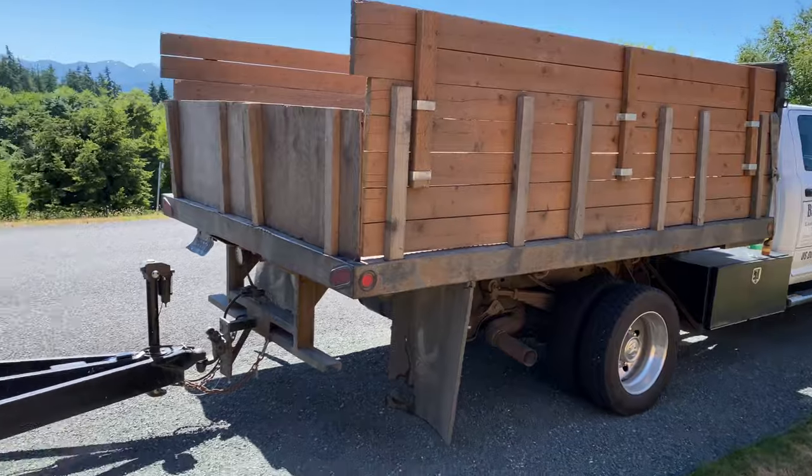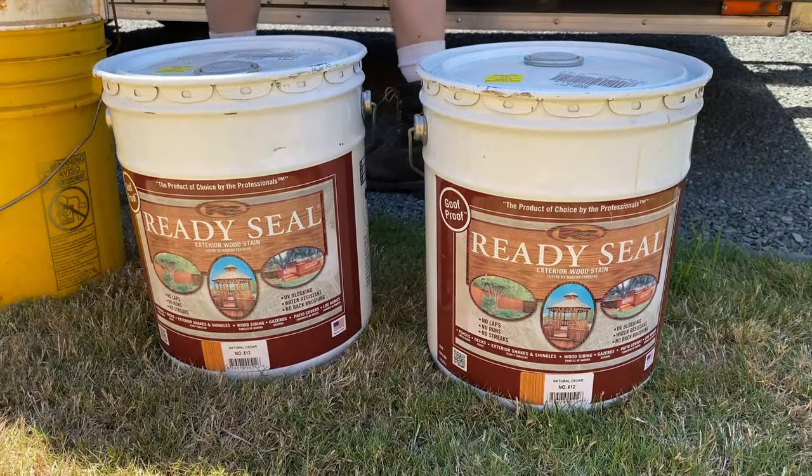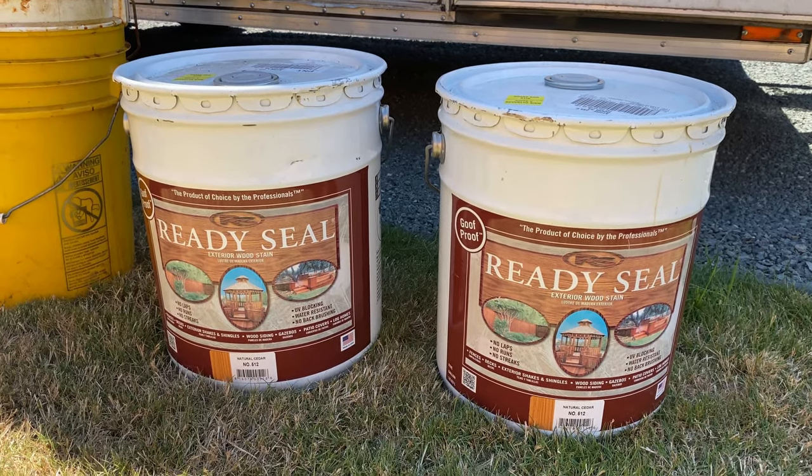Matthew and his crew have arrived to seal the fence with ReadySeal — the same product I used on the other fence, our deck, and our new little birdhouse.